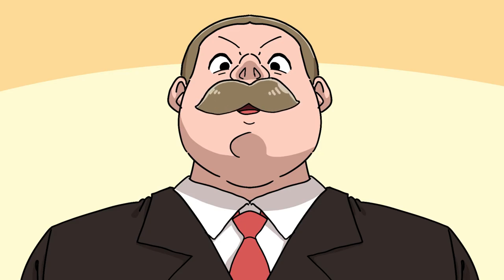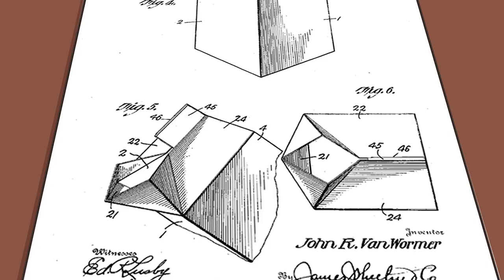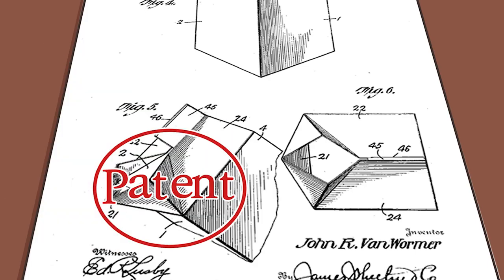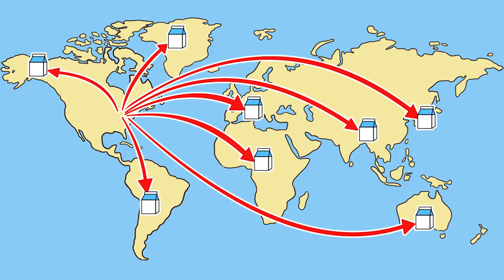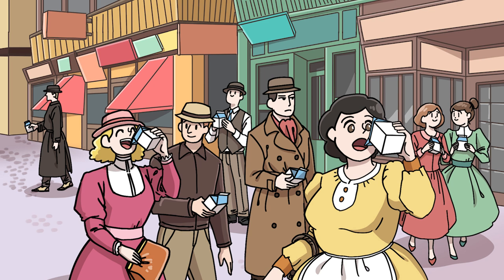After working hard on his idea, Wormer declared, 'It's finally complete. My masterpiece!' Wormer invented and patented the milk carton. And incredibly, milk cartons became popular all over the world. Thanks to Wormer, all of us can enjoy drinking milk from a light, inexpensive, and safe container.